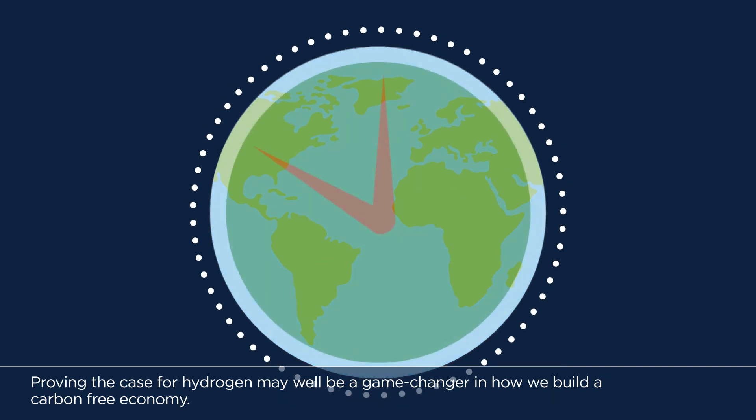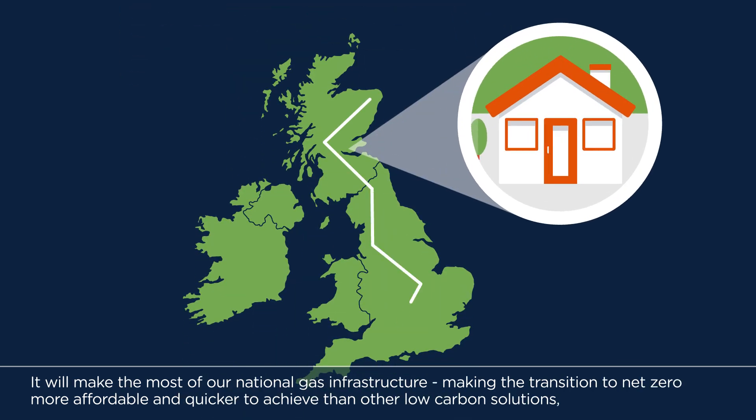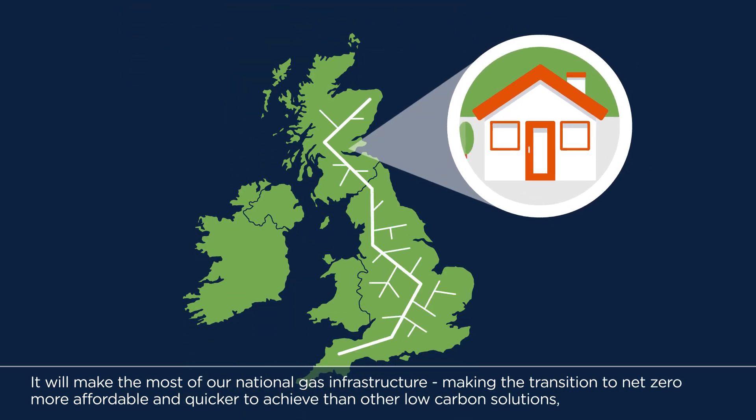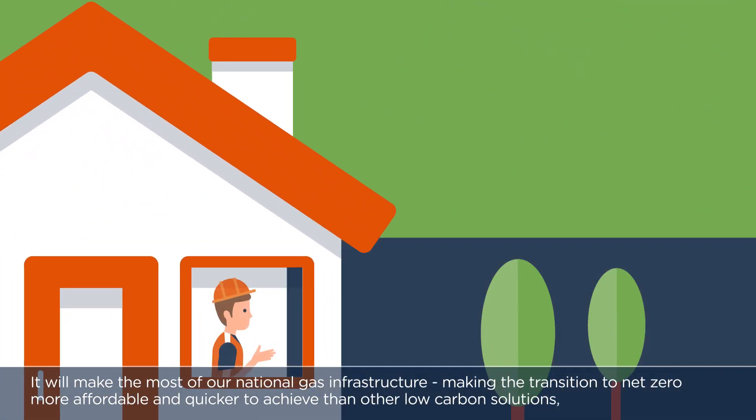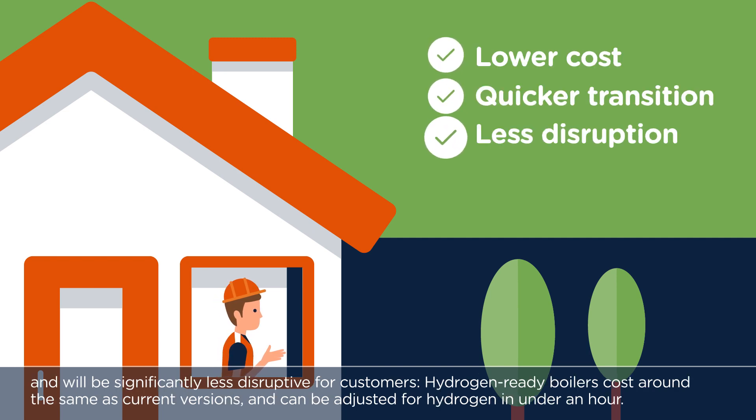Proving the case for hydrogen may well be a game changer in how we build a carbon-free economy. It will make the most of our national gas infrastructure, making the transition to net zero more affordable and quicker to achieve than other low carbon solutions, and will be significantly less disruptive for customers.